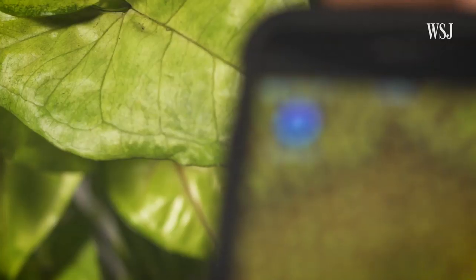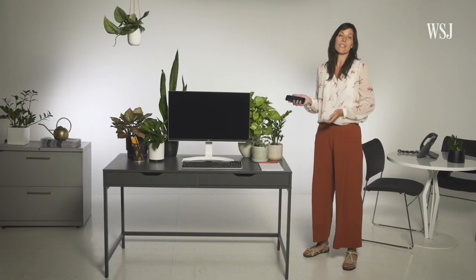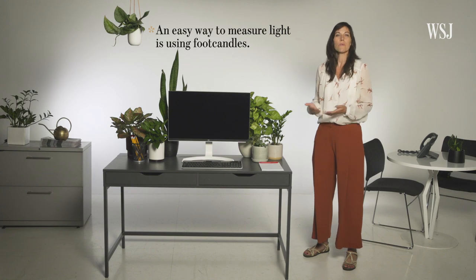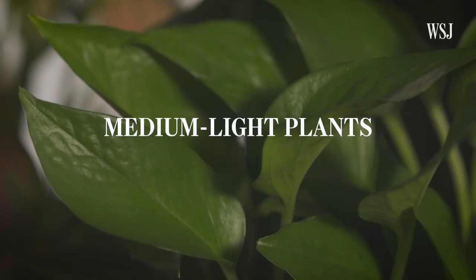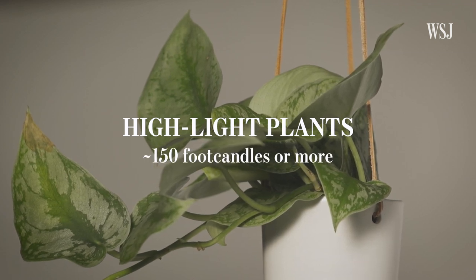The first thing you need to do when you decide you want to bring plants into the office is to assess your light conditions. I'm a big fan of this light meter app. You can use it on any iPhone or Android to assess how much light you have in your space. We've got about medium light here. One of the best ways to measure light is foot candles. Low light plants usually get about 30 foot candles. Medium plants need about 50 to 100 foot candles. And high light plants usually need 150 foot candles and up.